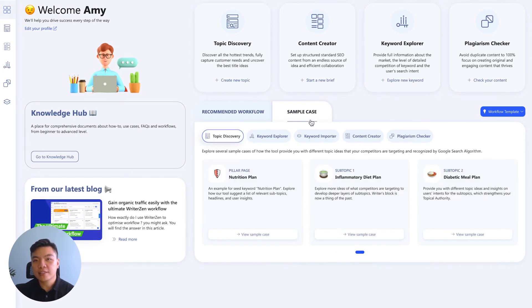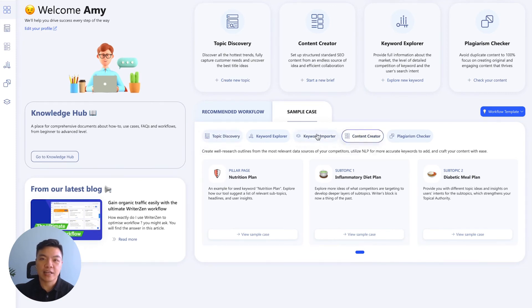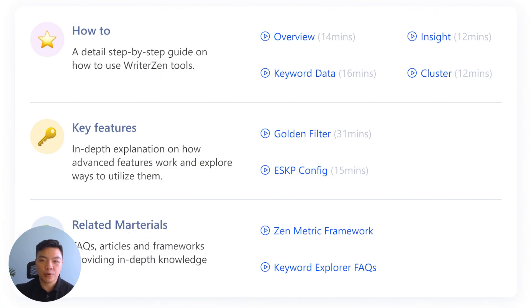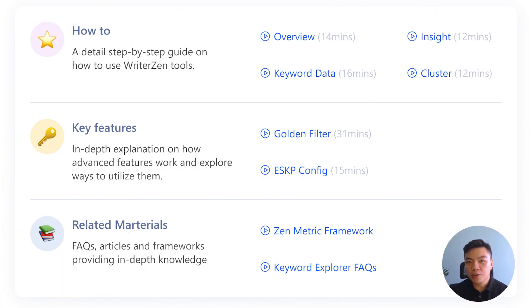The sample case tab will grant you full access to our data set for each different sample case, and a link to our tutorial lab and knowledge base where we'll walk you through a step-by-step guide on how to use our tool in detail. Thank you for choosing WriterZen, and I look forward to seeing you in our next videos.